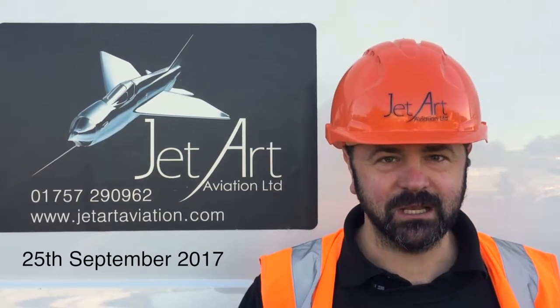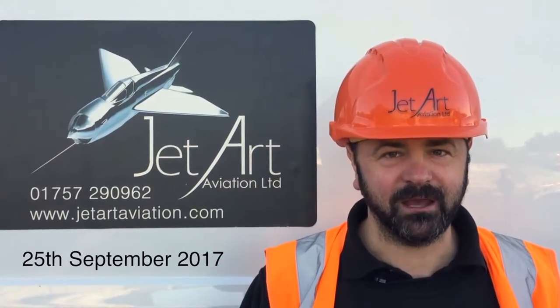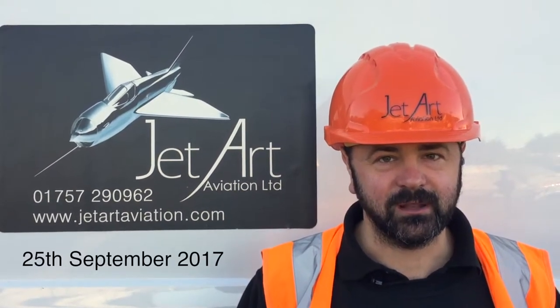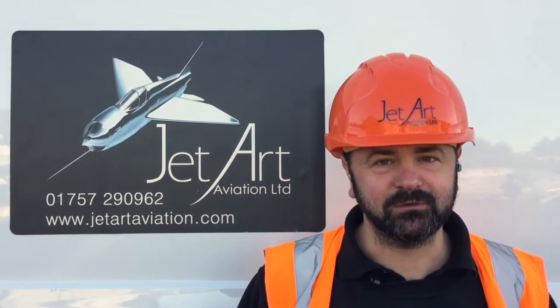Hi guys, welcome to JetArt. Very exciting day today — it's the culmination of the best part of five years work. This is the day where Transatlantic Air Race Harrier XV741 is going away for paint to the paint shop.